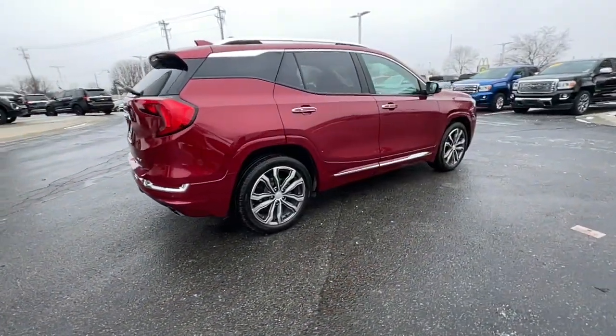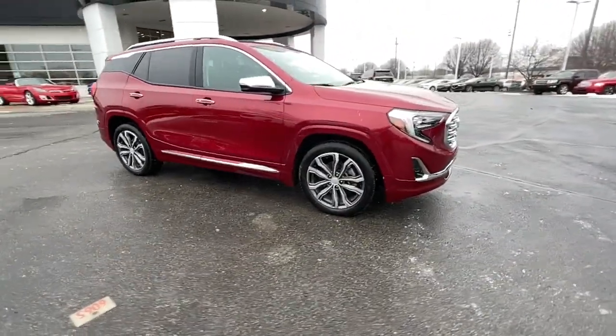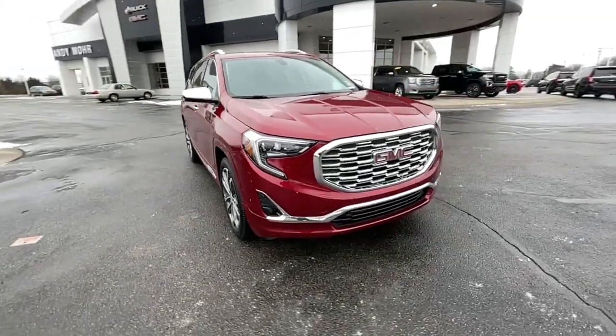Confidence comes standard thanks to driver-focused design, state-of-the-art safety features, and a premium feel. These are just some of the great options.